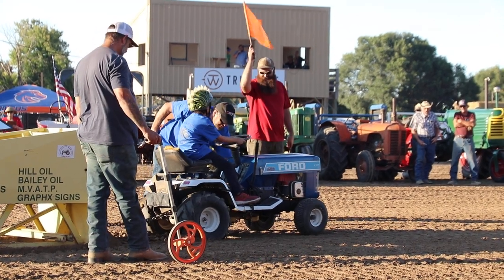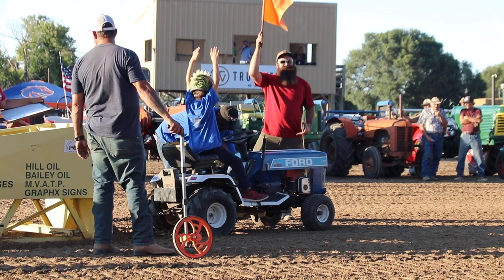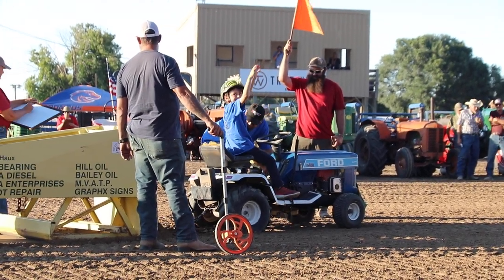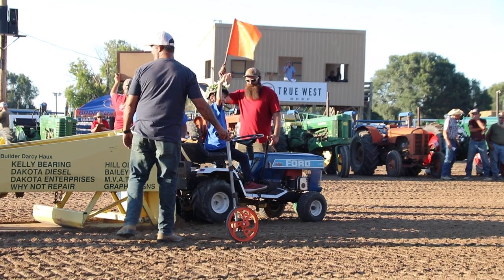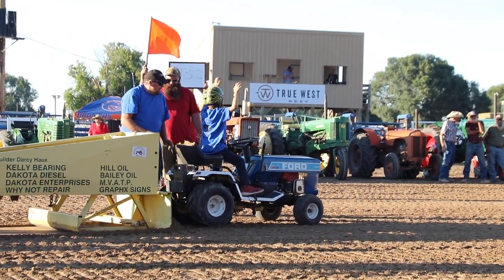We've got some Craig Morgan up here playing for you. Look at the score from Sandy — 43.2! 43.2! Woo!